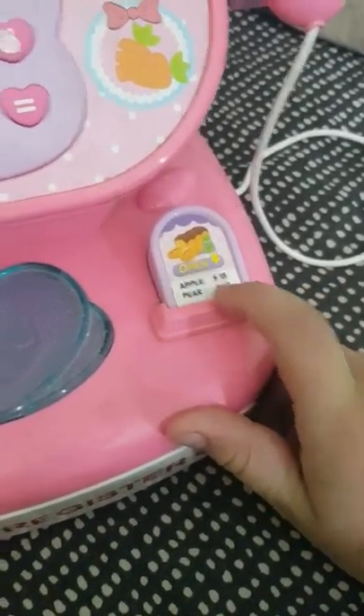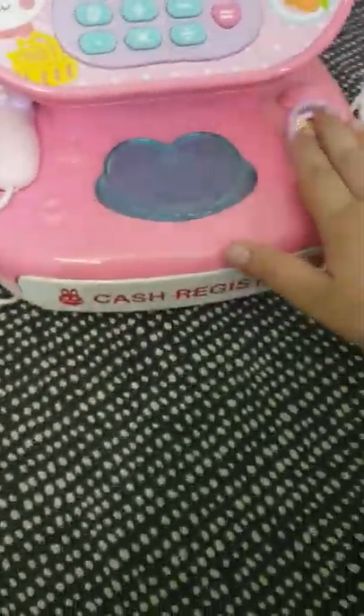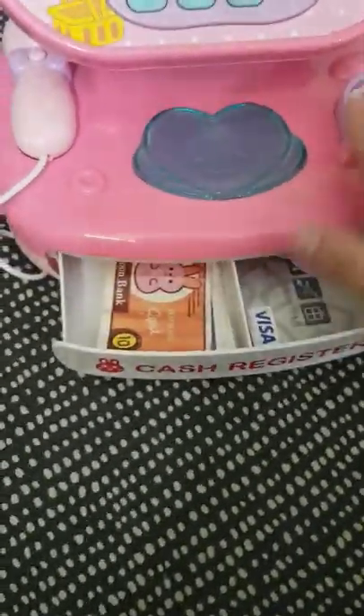Oh, and what is this? Apple — 15 dollars. Pear — 10 dollars. Let's press this button and pop — the register opens! Let's check out the money.